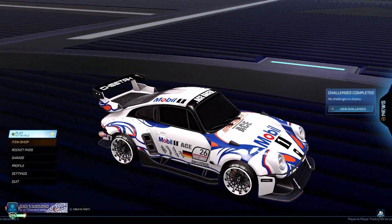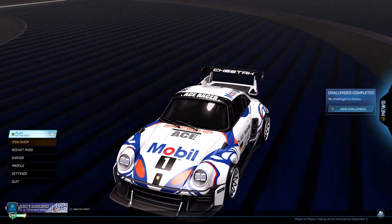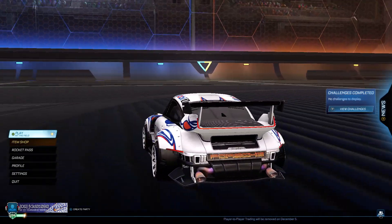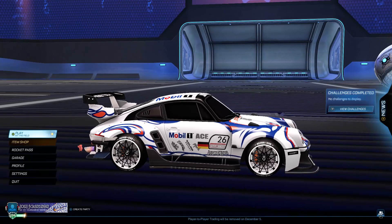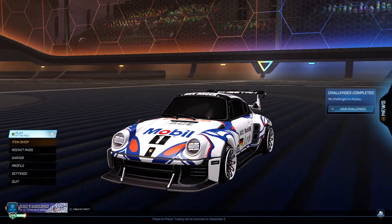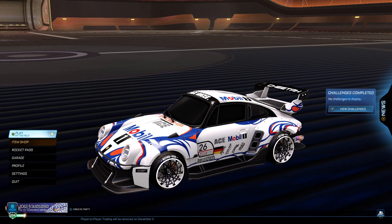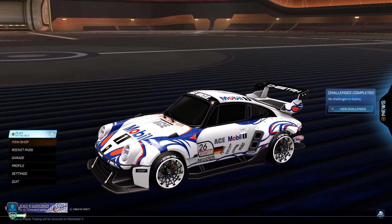What do you guys think? Are you gonna get it? I'm gonna show you how to. Gen G put out a tweet for this free giveaway of this decal from their sponsor Mobile One — Mobile One Racing to be exact.